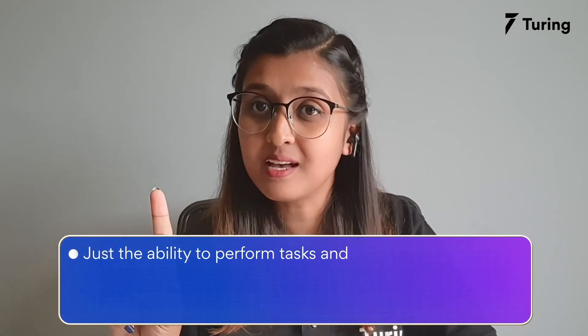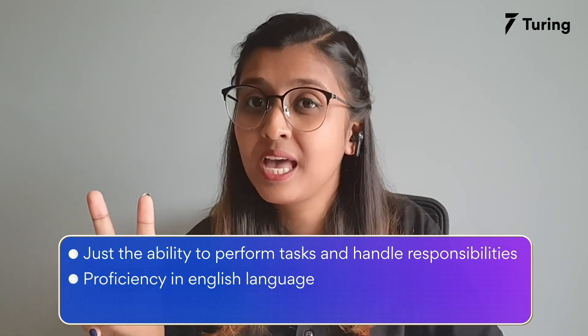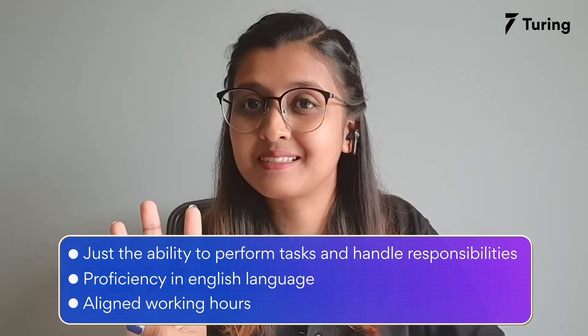Now, this was what you should be doing to create an outstanding, remarkable resume. But what about recruiters based in Silicon Valley who are looking to hire developers for remote jobs? What do they look for? Well, as it turns out, they aren't looking for much beyond the technical know-how. You should just be able to perform tasks and handle responsibilities, be proficient in the English language, and be aligned with the working hours. Not bad, huh?